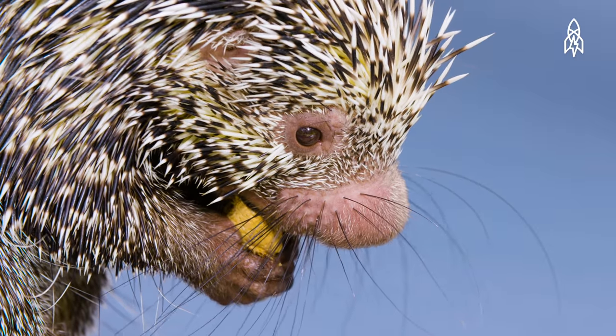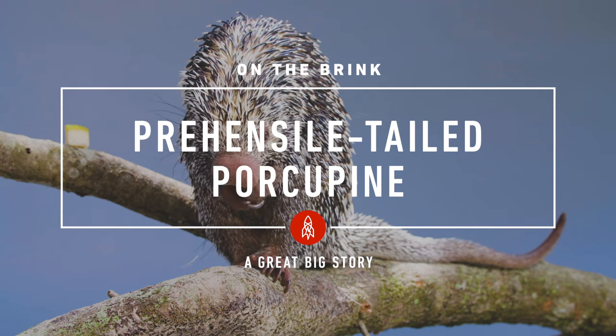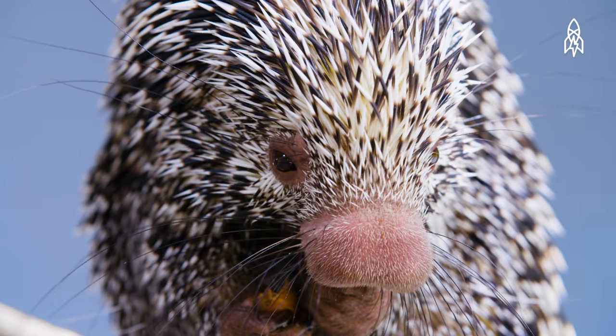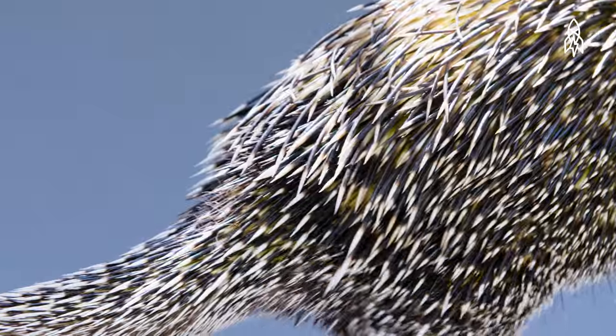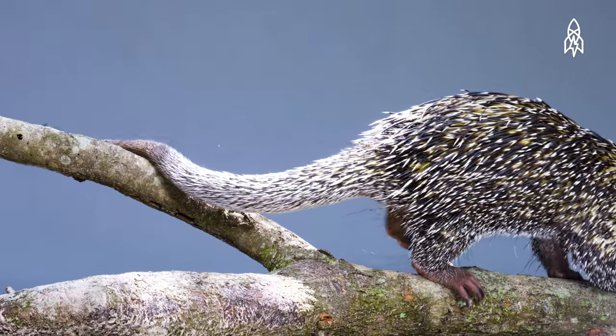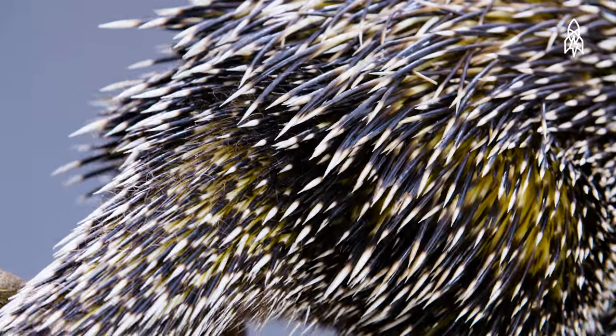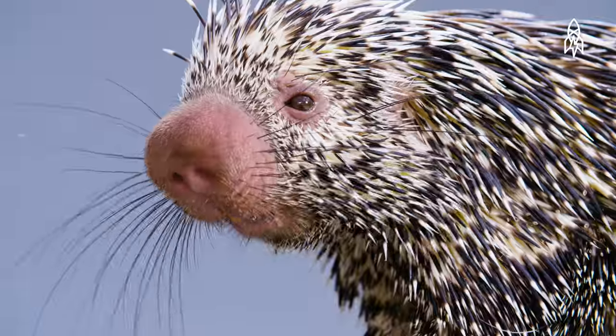This is Charlotte, a prehensile-tailed porcupine. With her short, thick spines, she's adorably speckled. But that cute little outfit is actually an excellent defense mechanism. Her spines rise up when threatened to give a larger and more threatening appearance.